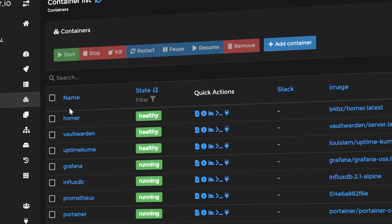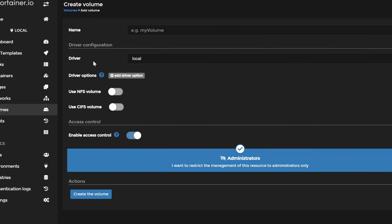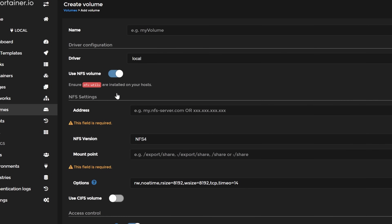Probably most of you run containerized applications in your homelabs. If not, you might need to check out some of my other videos about Docker and Kubernetes. In this one I want to show you how to store Docker volumes on a remote NFS storage server. This is perfect if you're running a small Raspberry Pi Docker server or even a self-hosted Kubernetes cluster where you actually need a central storage provider.